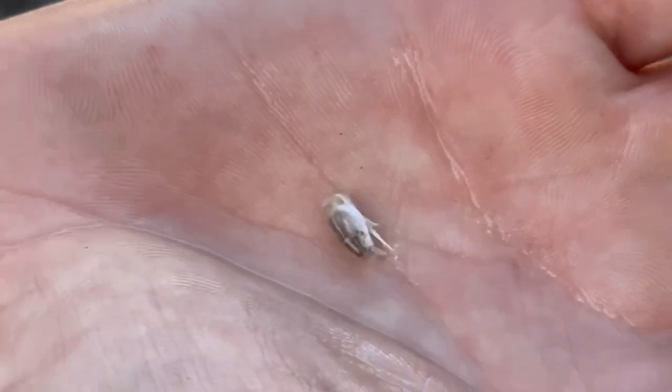Those are little ones. Just run your fingers through the water and they'll come out.